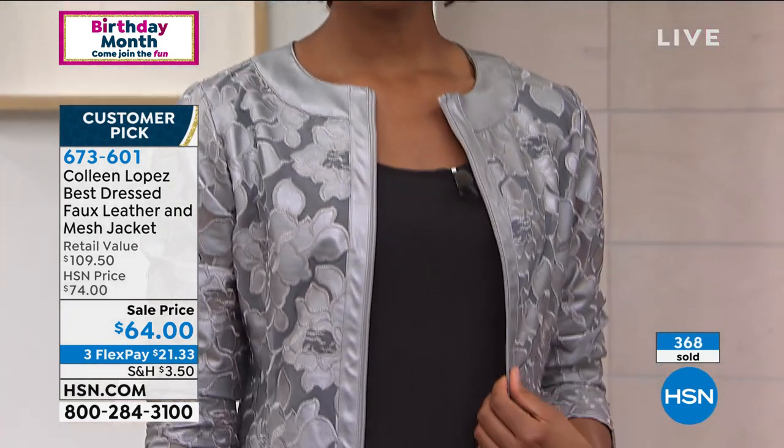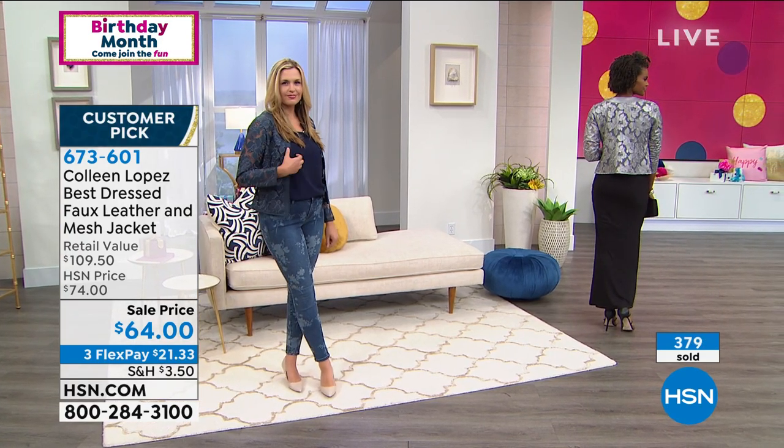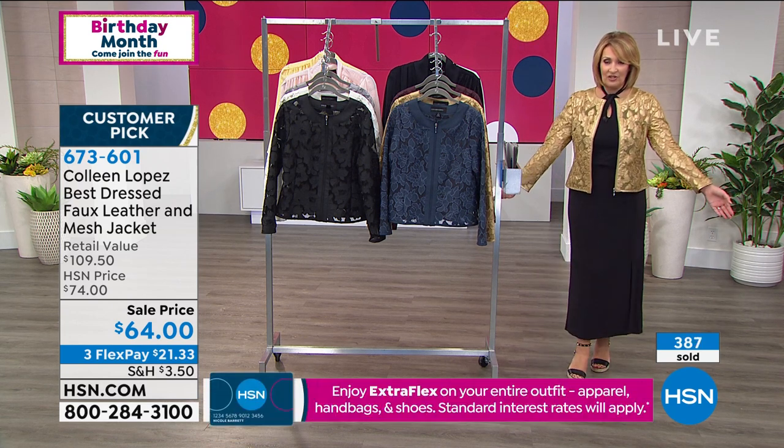Every one of you has lots of black — black dresses, black tanks, black jeans and black bottoms. This is the kind of item that every girl reaches for to get that instant wow. That's exactly what happens with a jacket like this — you pop this over black. The gold is gorgeous, by the way.